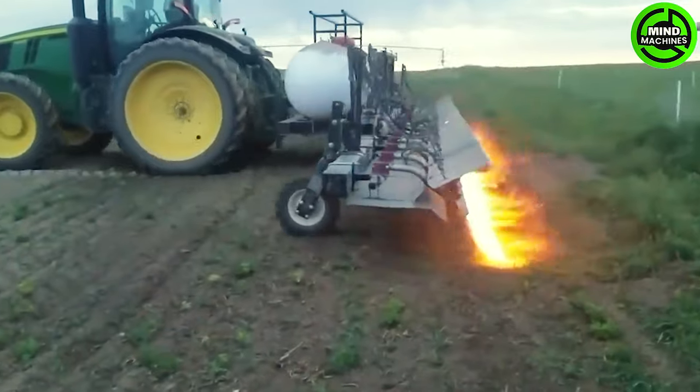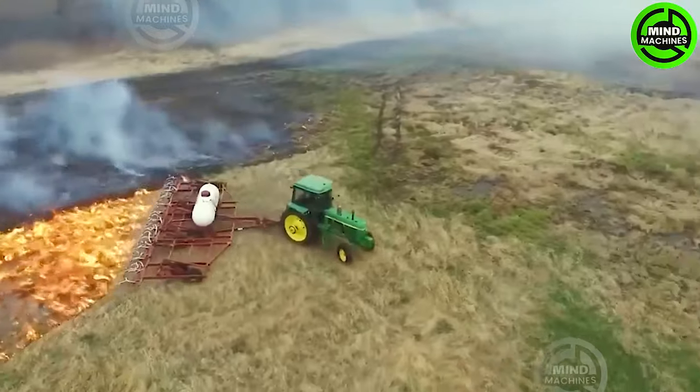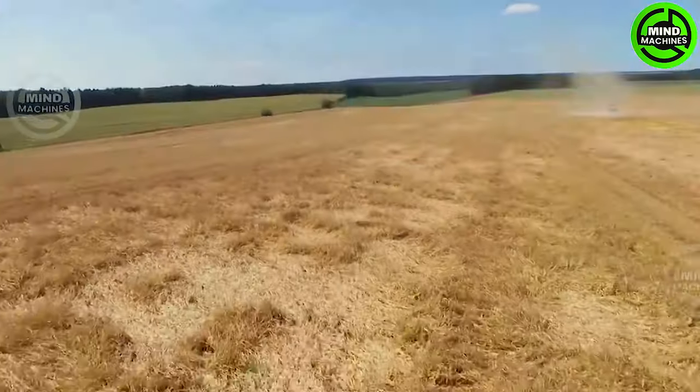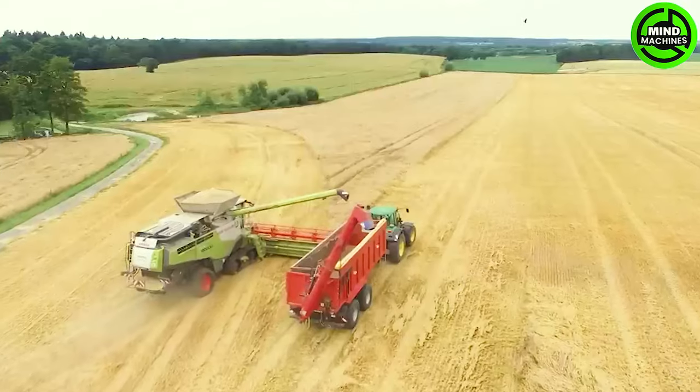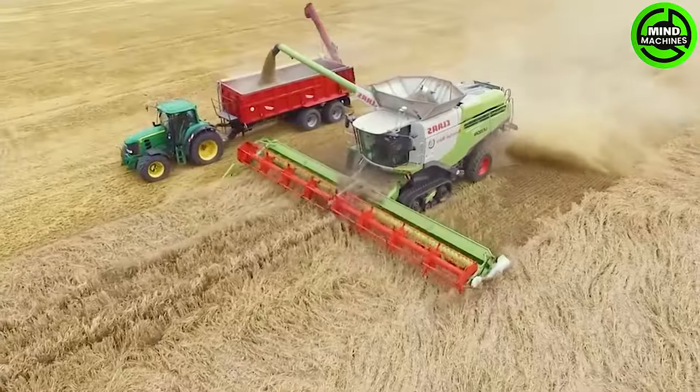Have you ever seen a machine use fire to eliminate weeds like this before? This weed harvester is so massive, it's like the Hulk of the farming world!